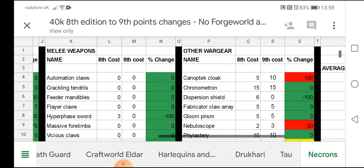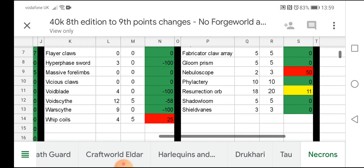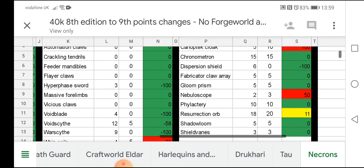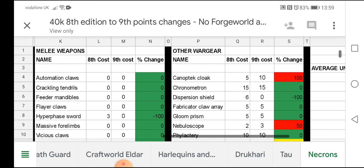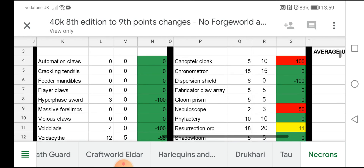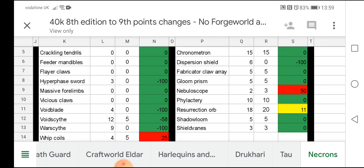We have melee weapons as well. The Hyperphase Sword, even though it was only 3 points before, is now a free weapon. Void Blade is a free weapon, and Warscythe is now a free weapon. The only one that looks like it's gone up is the Whip Coils from 4 to 5, but that's just 1 point. And we have other wargear at the end here. The Conduit Cloak has doubled in points from 5 to 10. The Resurrection Orb has gone up 2 points from 18 to 20. Shadow Loom has stayed the same, and the Gloom Prism has stayed the same.